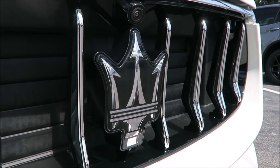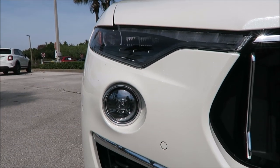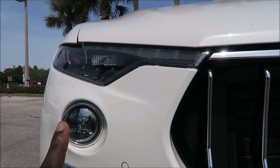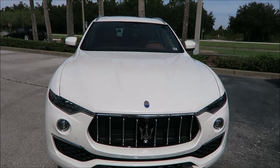With the drive assistance package you get a big fat trident badge because all the technology is packed inside. You have full LED headlamps and full LED fog lights as well. We'll get those turned on in a minute so you can see what they look like.